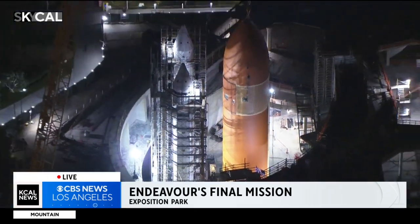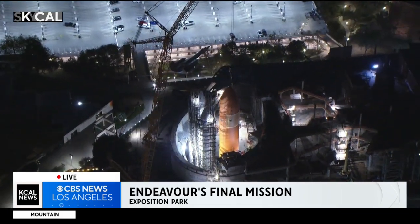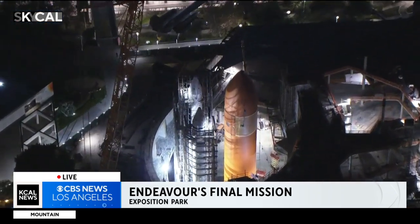Next, we're going to see the space shuttle Endeavor put in place, and then they're going to cover it all up with the roof. So definitely making some progress, but obviously a very delicate operation. Live at SkyCal overhead, I'm Desmond Shaw. Back to you in the studio.